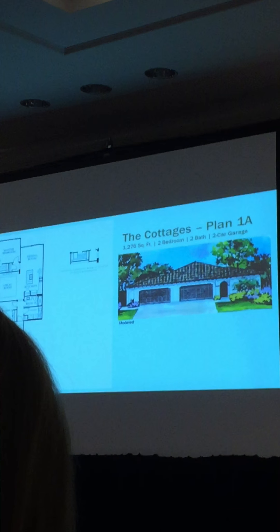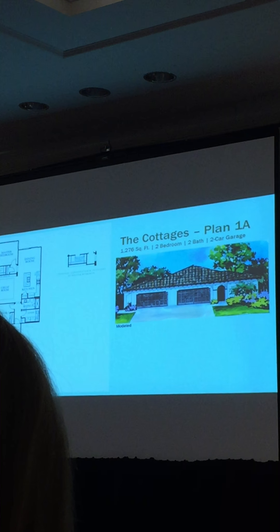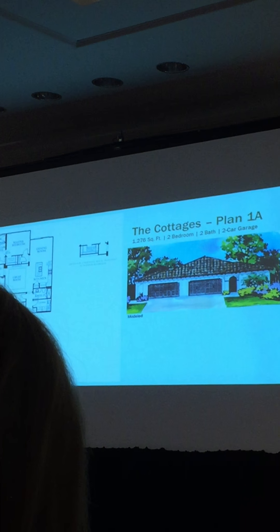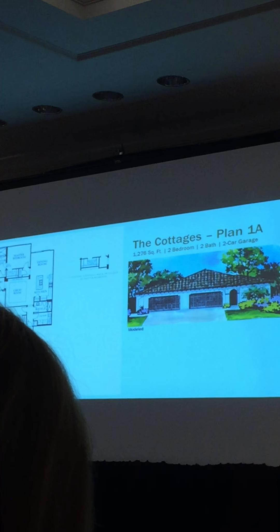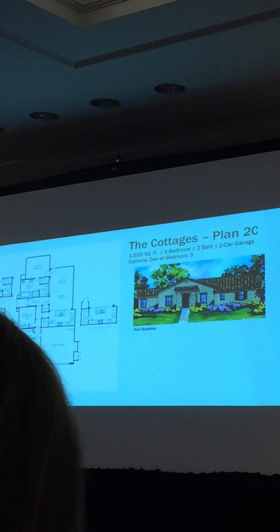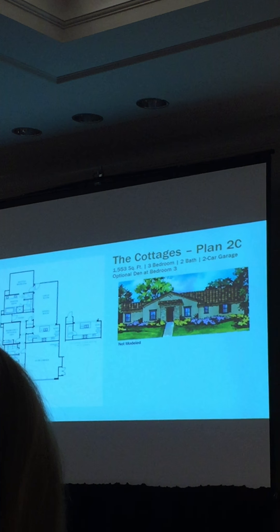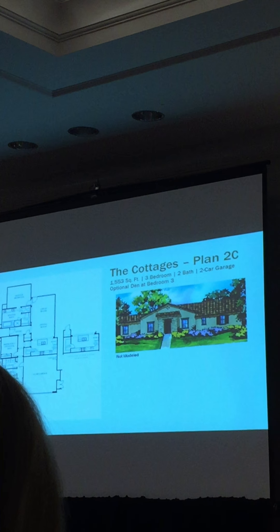That's 1,276 square feet — the smallest house. It's attached to another unit; it's the only duplex attached pair. In the cottages, right next to it is a detached unit, Plan 2. The Plan 2 comes in two different arrangements: the 2 is a single-story house and the 2X is a two-story house.